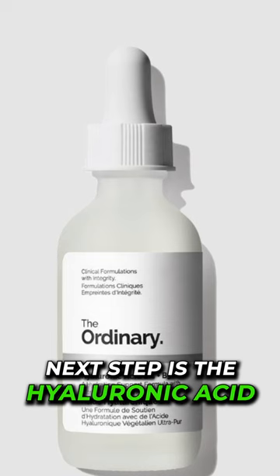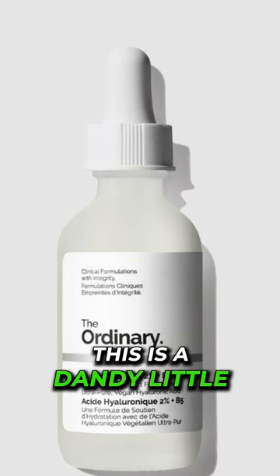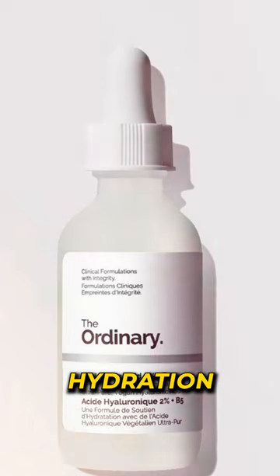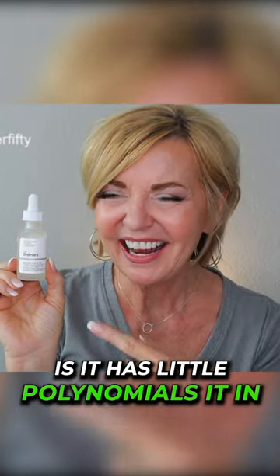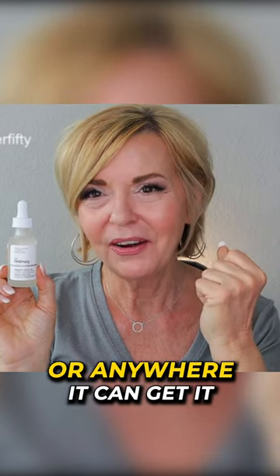Next up is the Hyaluronic Acid 2% NB5. This is a dandy little solution if you're looking for extreme hydration — it has little molecules in it that actually draw moisture out of the air, or anywhere it can get it.